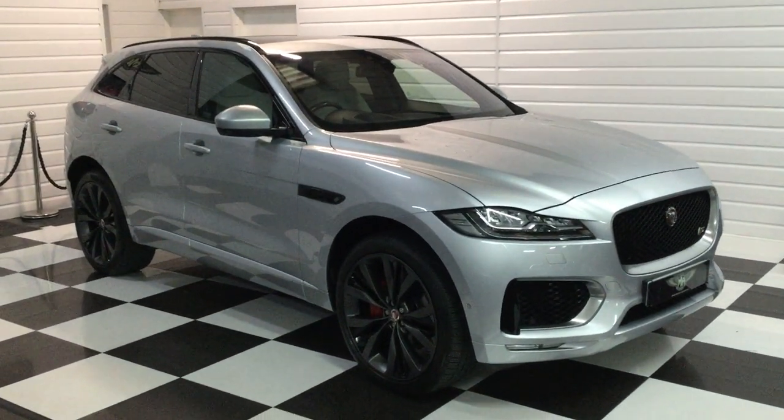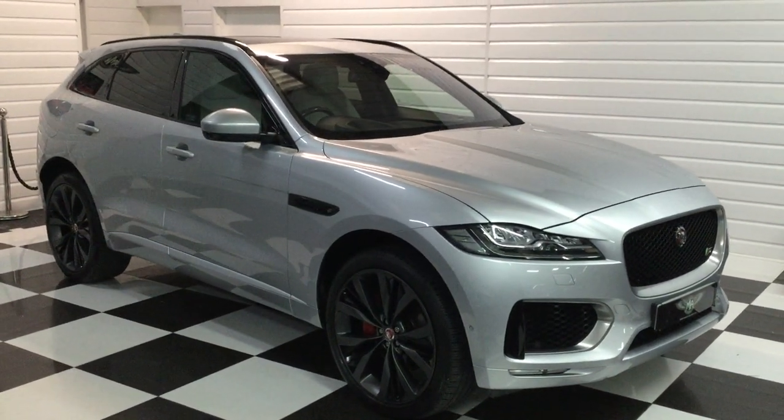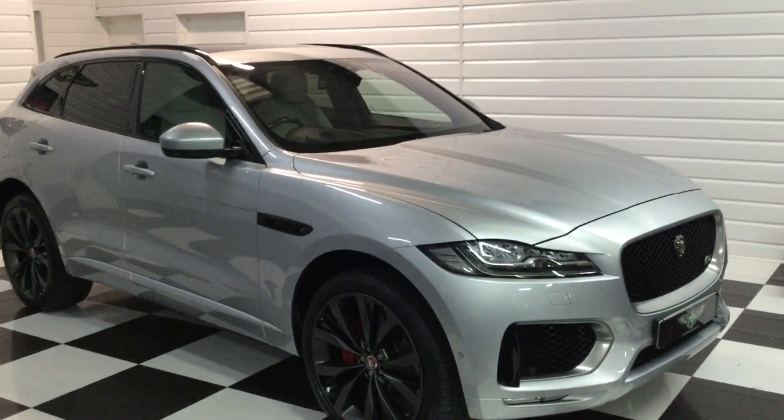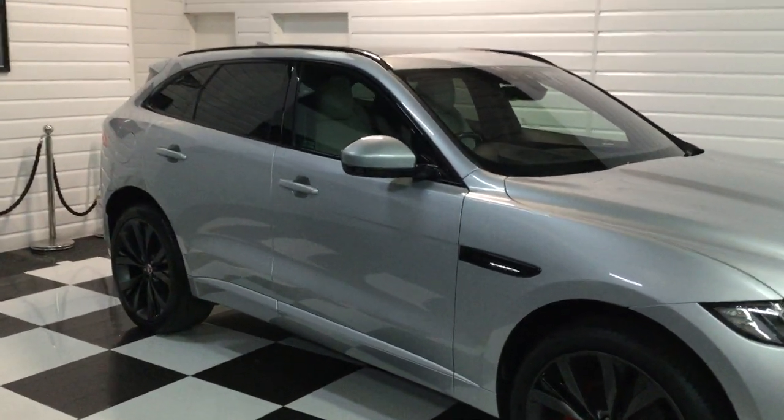I'm just going to give you a bit of a video walk around of this Jaguar. We've taken it in part exchange and it is a 2016, 16, 3 litre diesel S, first edition.